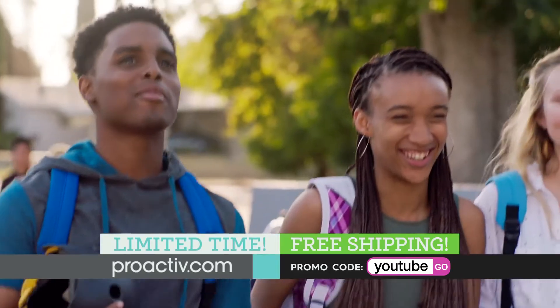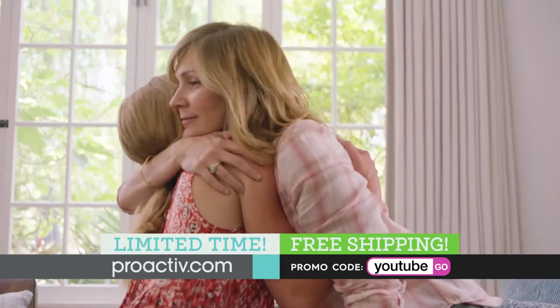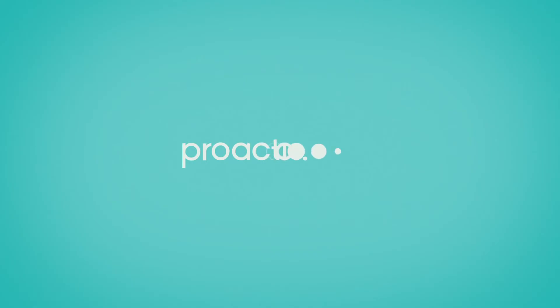You want your teen to start the school year off right, and clear skin is something you can take care of so easily. Just go to Proactiv.com and check it off your list. But the deal ends soon. Don't miss it.